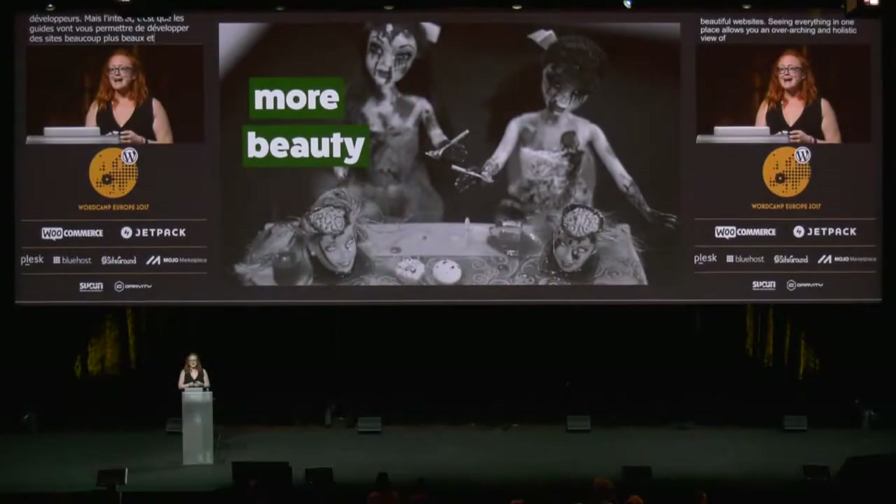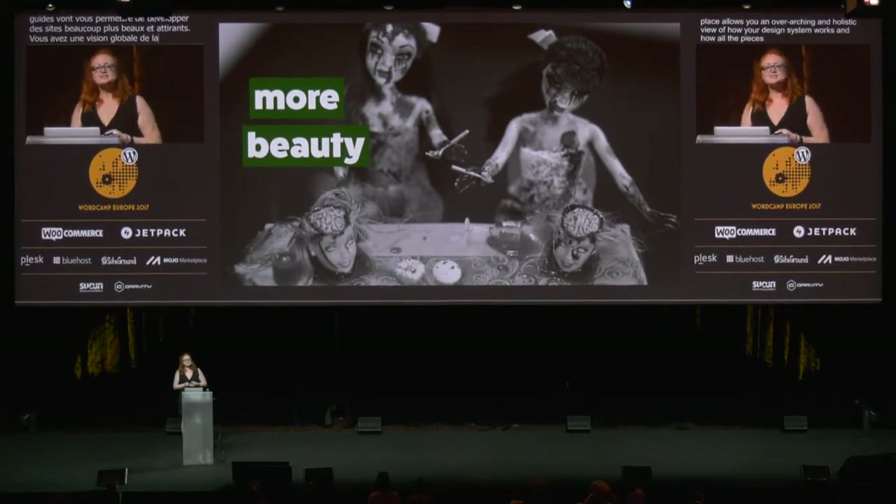But the number one most important reason to use a style guide is that it will allow you to build more beautiful websites. Seeing everything in one place allows you an overarching and holistic view of how your design system works and how all the pieces fit together, which makes it easier to smooth out any conflicts and ensure that everything's been cohesively designed.